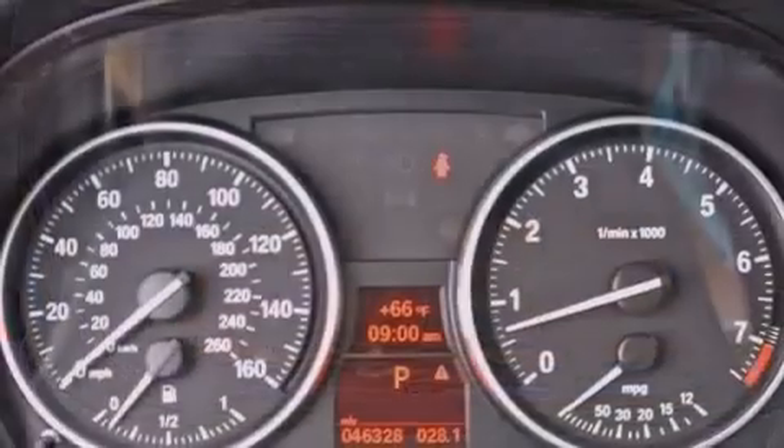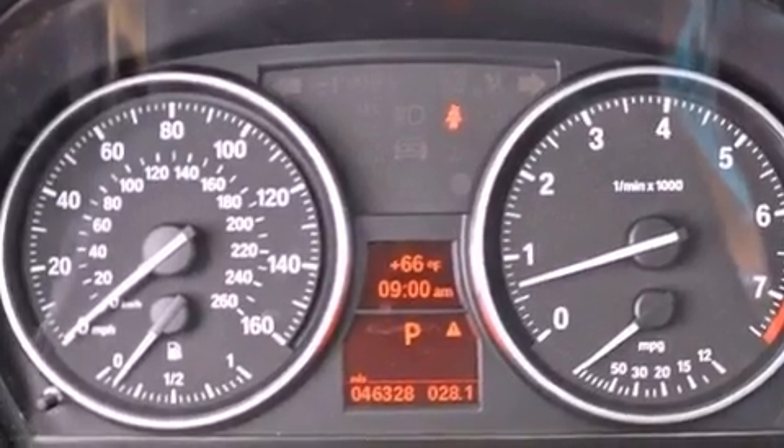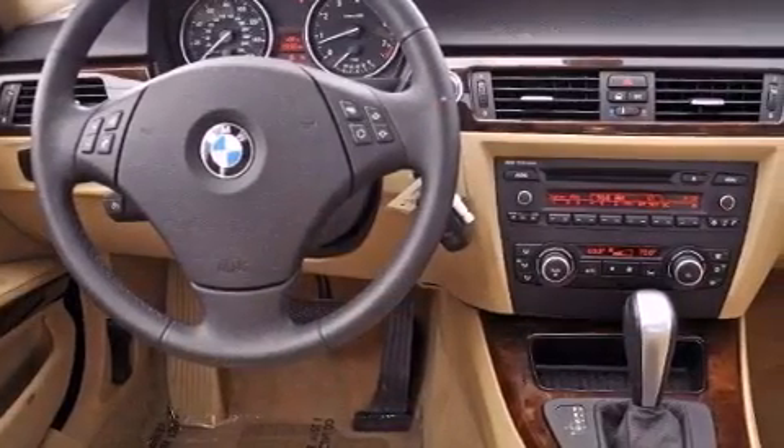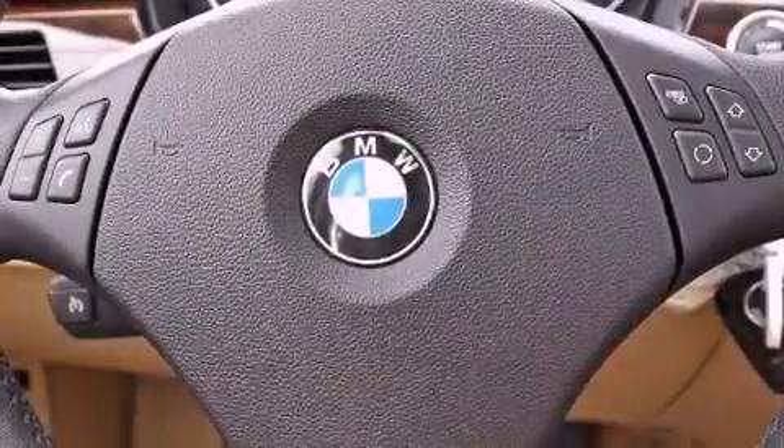The following features are also included: memory settings for the seat's positions so you can recall your favorite alignments with the push of one button, dual power seats, cruise control, a CD player, and a leather-wrapped steering wheel.